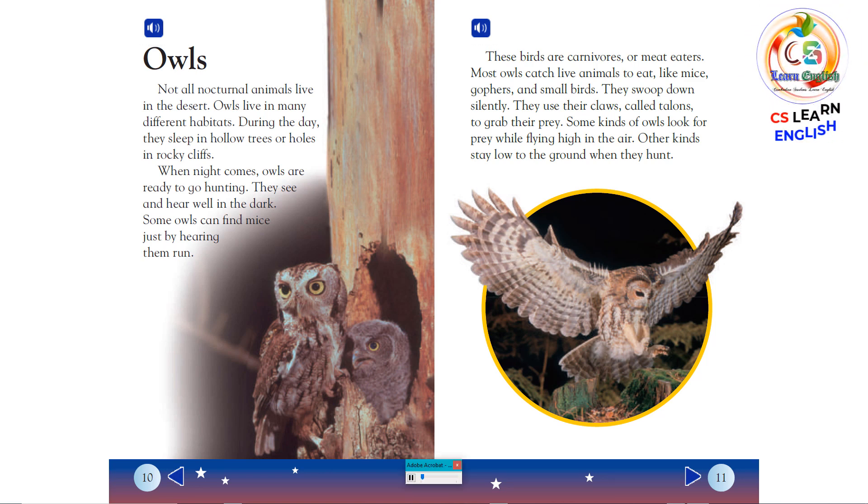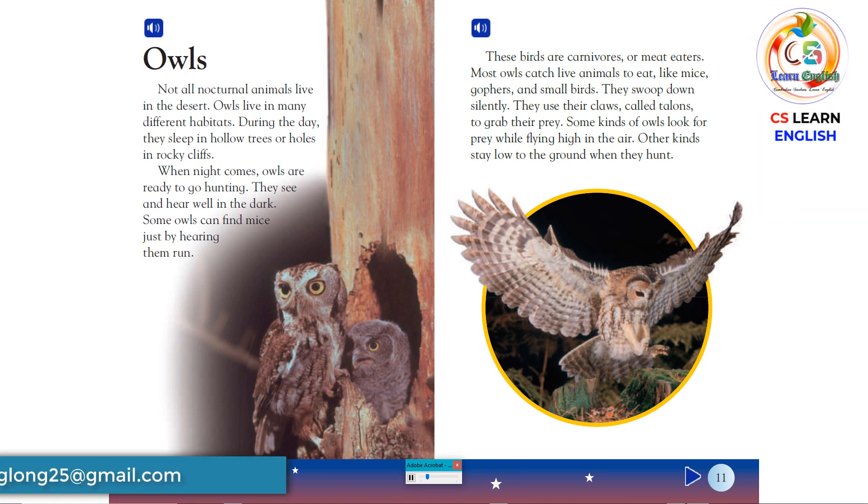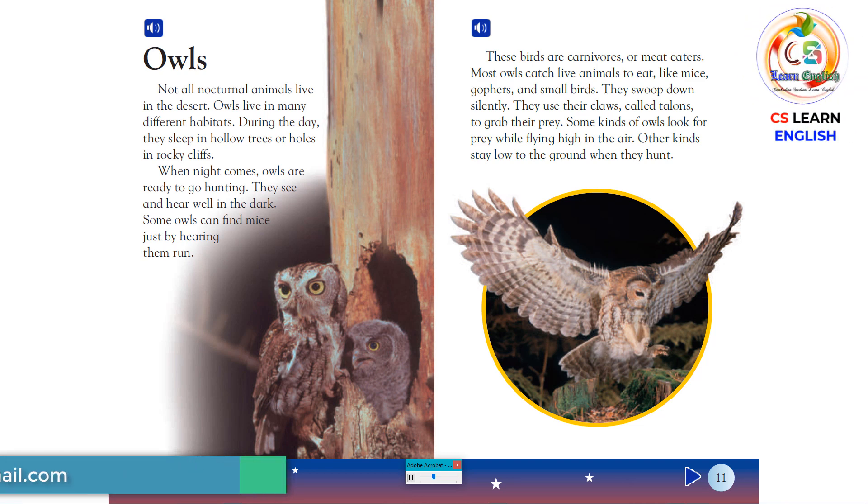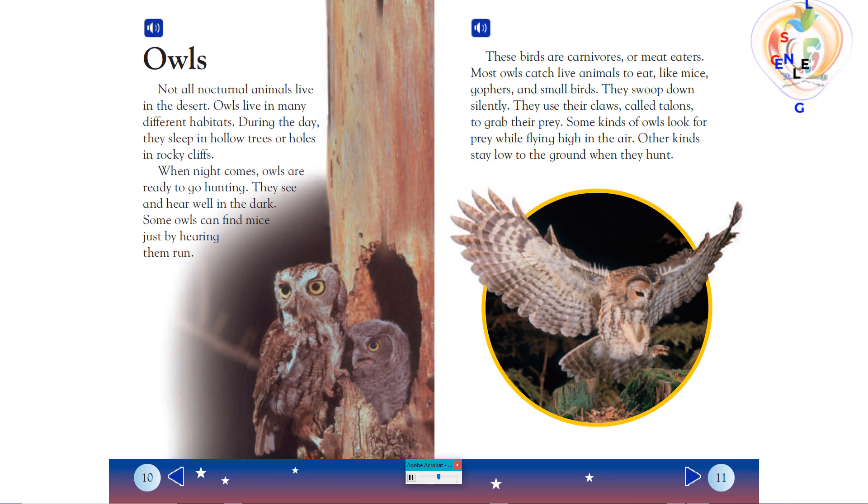These birds are carnivores, or meat eaters. Most owls catch live animals to eat, like mice, gophers, and small birds. They swoop down silently, using their claws — called talons — to grab their prey. Some kinds of owls look for prey while flying high in the air. Other kinds stay low to the ground when they hunt.